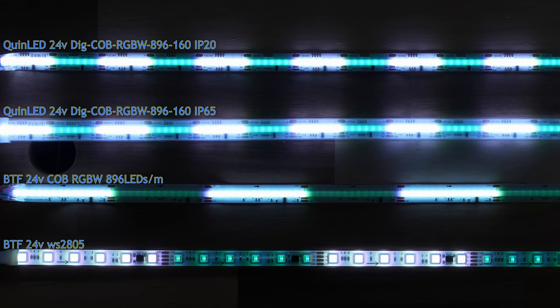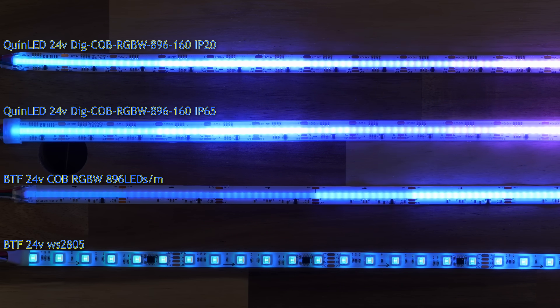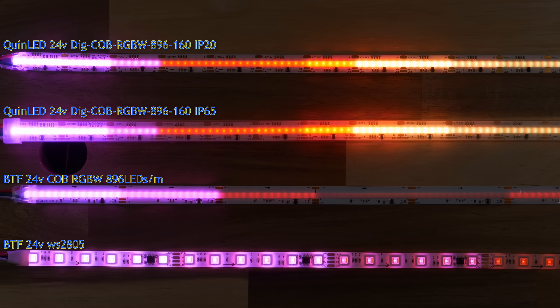This is now the highest resolution — most zones — and brightest addressable COB strip out there, while also being RGBW instead of just RGB. It really upgrades COB strips to a new level. Actually, it is the highest resolution 24 volt strip period, COB or not.